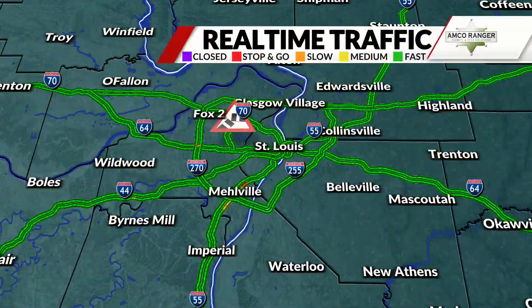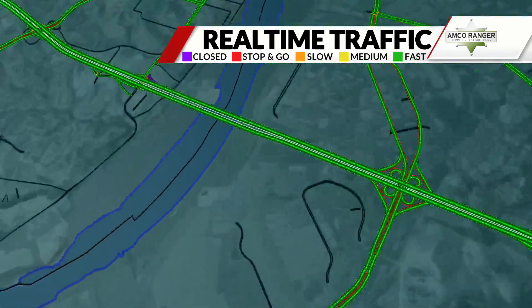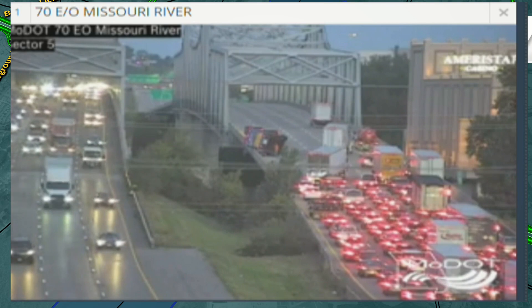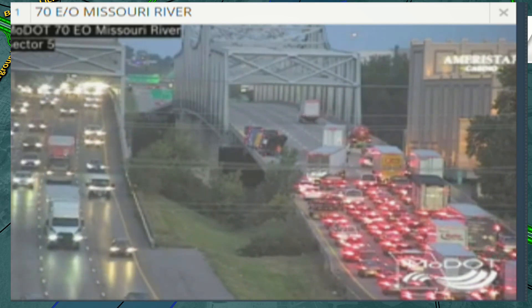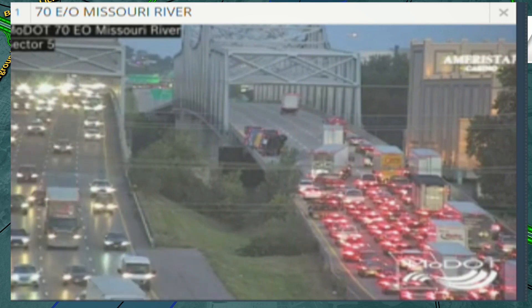OK, we have a mess over the Blanchett Bridge. This is going to be in the westbound direction over I-70. We have a truck that looks like it's on its side and blocking all but one lane. You can see pretty much traffic is at a standstill right now.